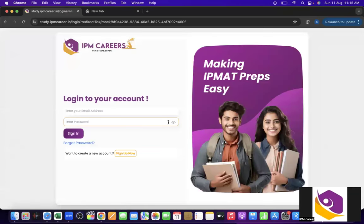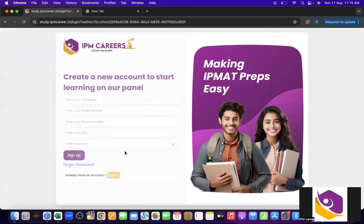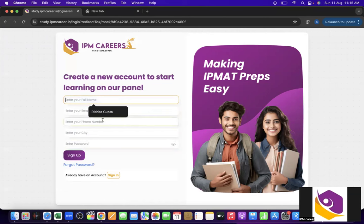What we have to do is go to login or create an account. If you already have an account you can just log in through that, otherwise you have to click on Sign Up. Here we have to create an account.